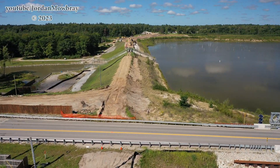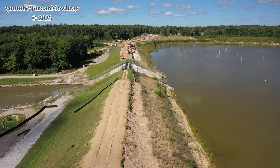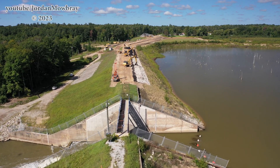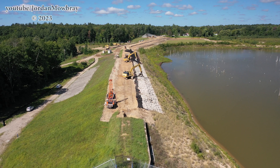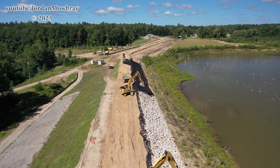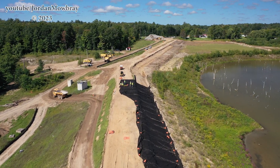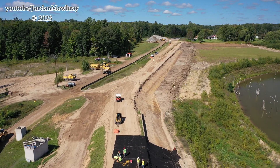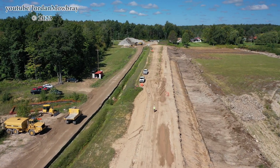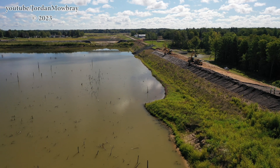Here you can see the boom of the trencher with the teeth spinning inside the earthen embankment. Flying over to the Tobacco River side now — you can see them stripping off the top of the earthen embankment there, preparing for the larger trencher to come over and start trenching on that side. They're actually trenching through M30 right now — M30 is closed down by that temporary bridge for them to trench right through the roadway so there is one solid impermeable wall. That shutdown will be for about two weeks.